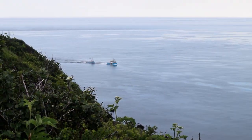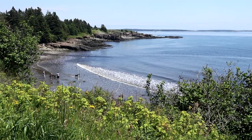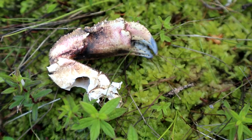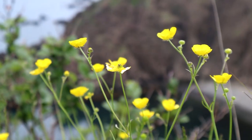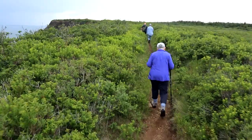Grand Manan Island is the largest island in the Bay of Fundy and sits at its opening, just offshore of the border between the province of New Brunswick and the state of Maine. The island contains 81 geocaches, mainly traditionals with a handful of other types. Six of the caches are earth caches which have some great D/T ratings.